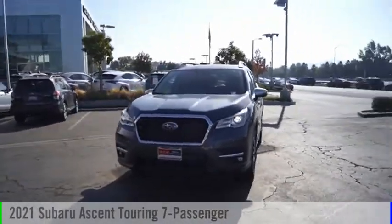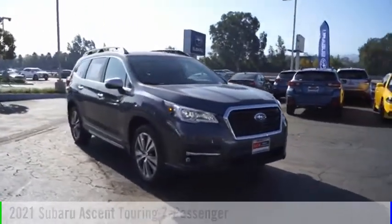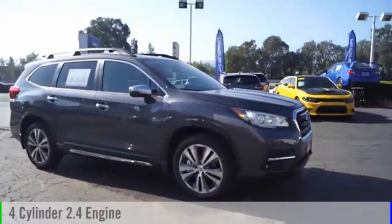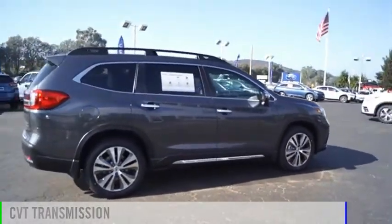Stop by and take a look at the 2000.1 Ascent. This vehicle is powered by an all-wheel-drive, four-cylinder, 2.4-liter engine, and comes with a continuously variable transmission.